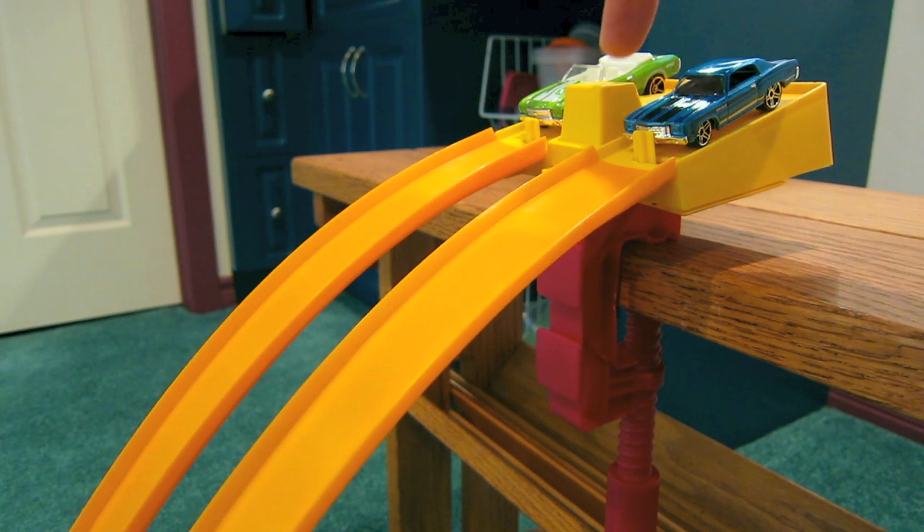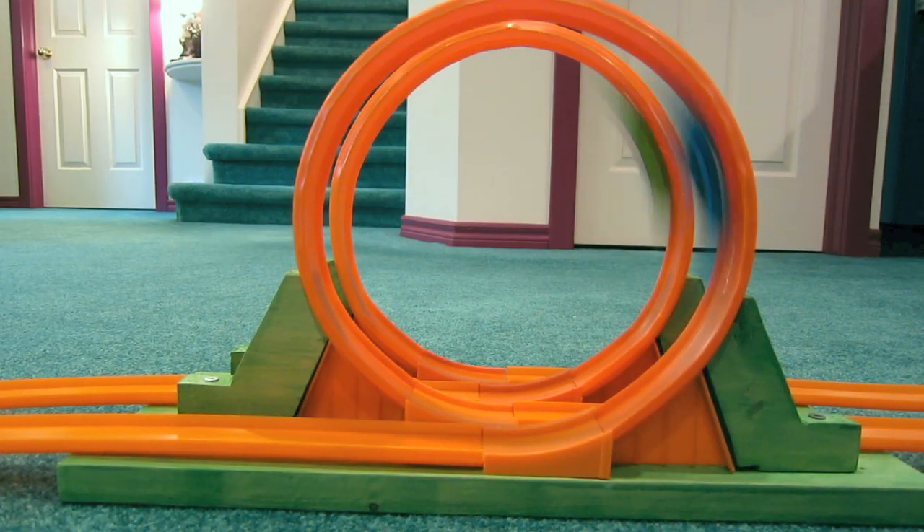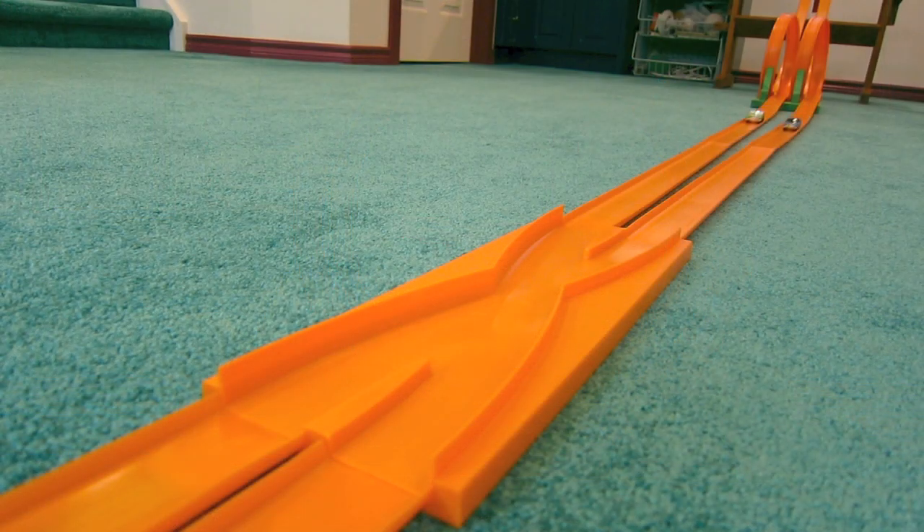So there you have it. A custom track. The 1971 Hot Wheels Triple Dare Race Action Set. It's still fast, still fun.